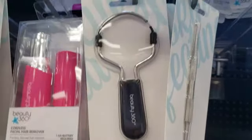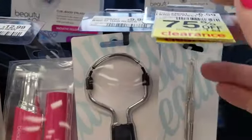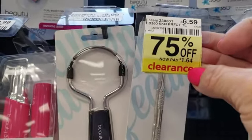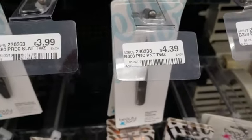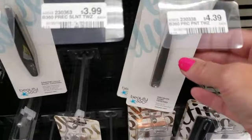We're at CVS and they have a lot of 75% off items, like this one for instance. It's only $1.64 — that is such a super deal. And on the app, we have a free coupon for any tweezers that are $4.99 or less.